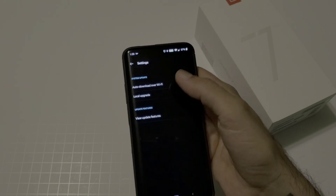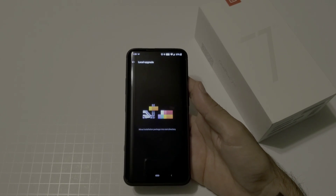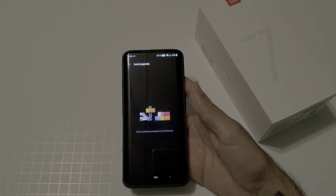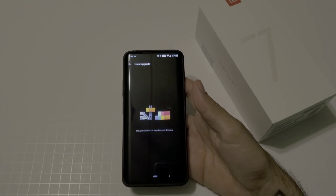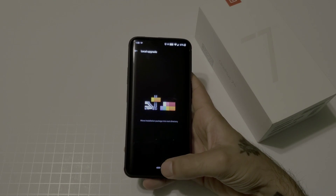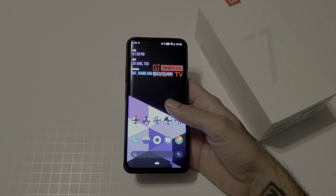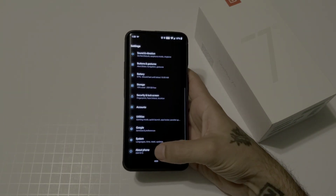From System Updates, tap the little gear icon at the top and select Local Upgrade. The file you just downloaded will appear at the top — click on it, go through the installation process, and once it's done it will prompt you to reboot.